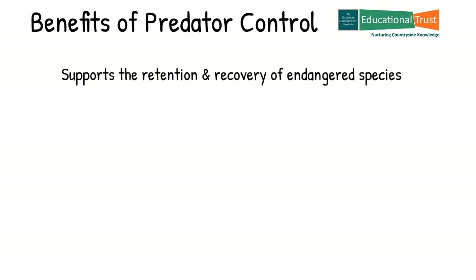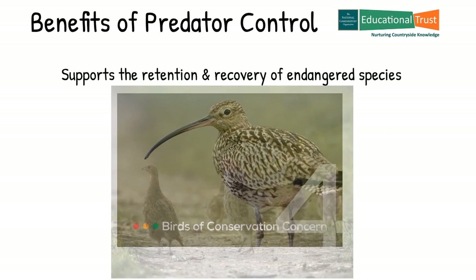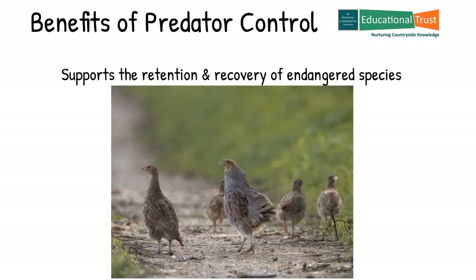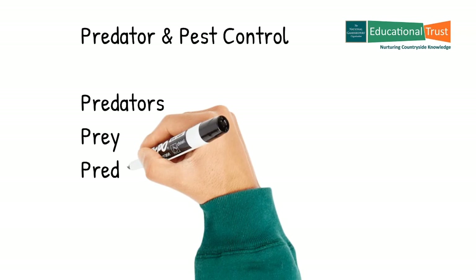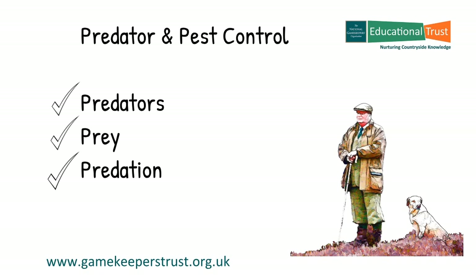Conserving the balance through responsible and legal pest and predator control actively supports the retention and recovery of endangered species, like those on the red and amber lists. The hard work of the keeper is also helping us retain our precious songbirds so we never have a silent dawn. Furthermore, managing the habitat in this way allows us to continue to hear the haunting cry of the curlew and delight in the sight of our ground-nesting birds tending their young. So this time we have learnt about predators, prey and predation, what it means and why it is so important to protect our most vulnerable species, including the birds on the red and amber lists, from both winged and mammalian predators. Until the next time, goodbye for now.